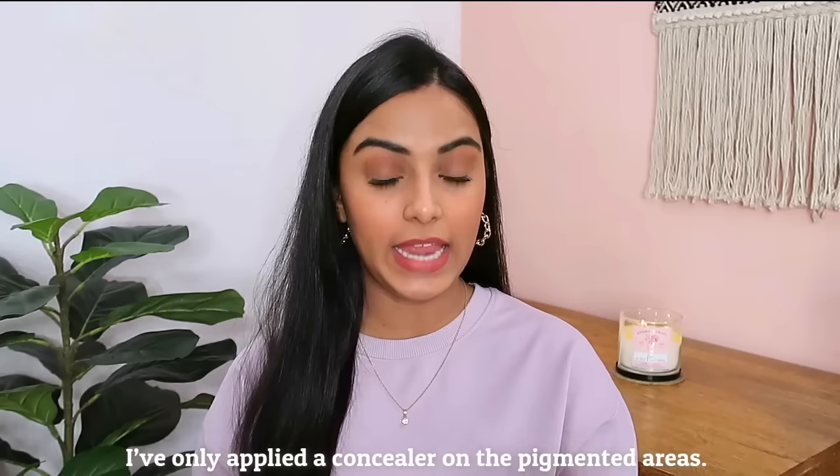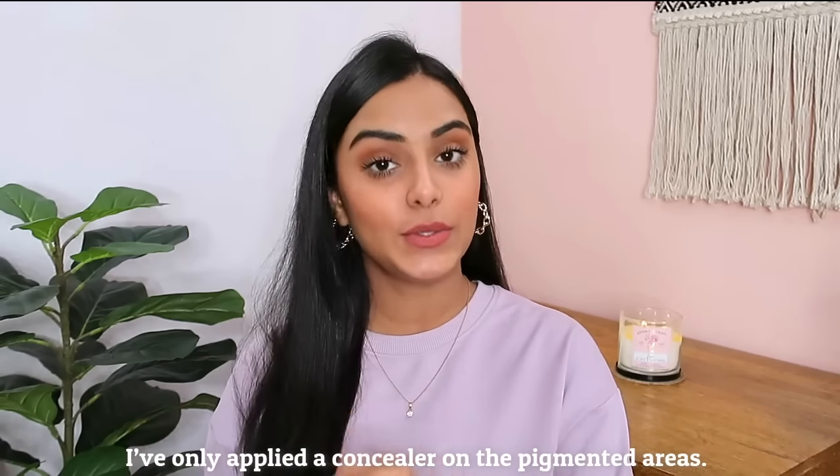Without any further ado, let's get started with today's moisturization guide. Before starting, I just wanted to let you guys know that I'm not wearing any foundation or heavy makeup today, so that you guys can see my actual skin and what my skin looks like after using these products. I'm going to start off with the first moisturizer — the kind I love to use throughout the year and not just specially during winters.